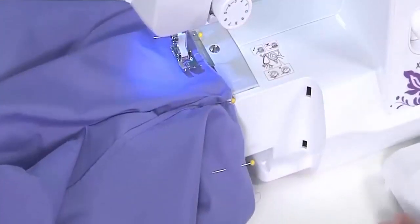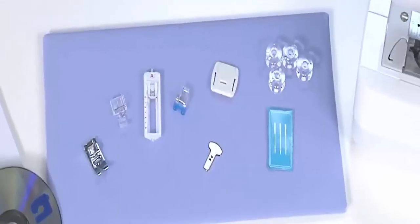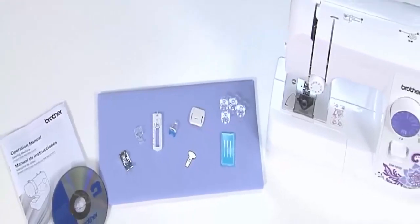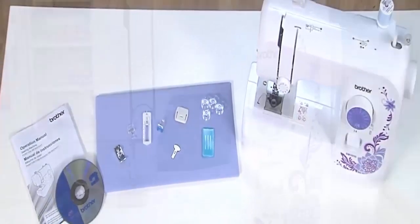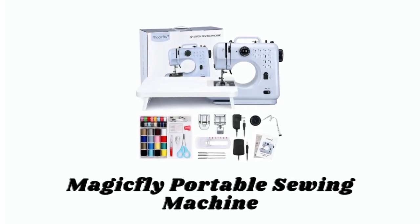This sewing machine is also loaded with additional accessories such as a darning plate, three-piece needle set, four bobbins, a foot controller, a screwdriver, an instructional DVD, a bilingual manual, and a quick start guide.